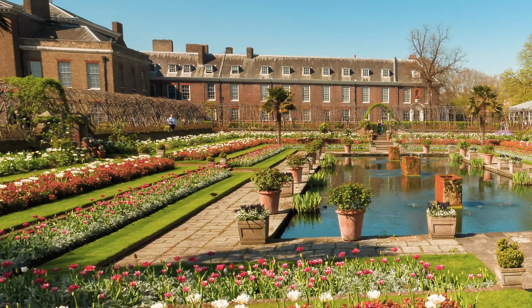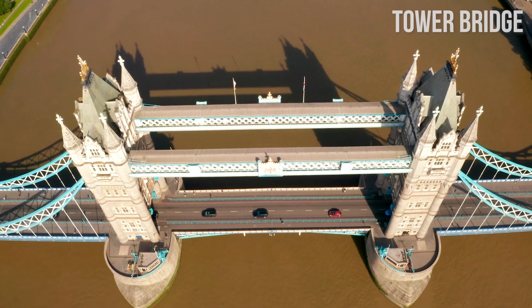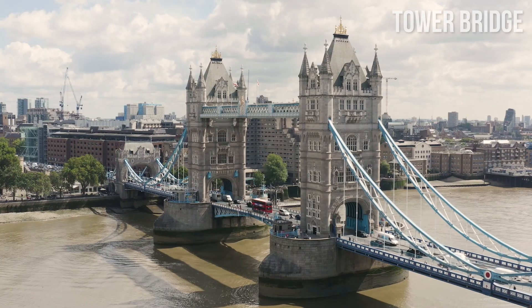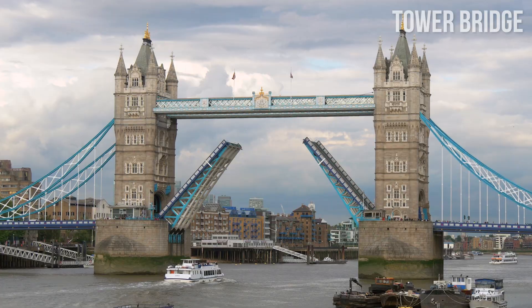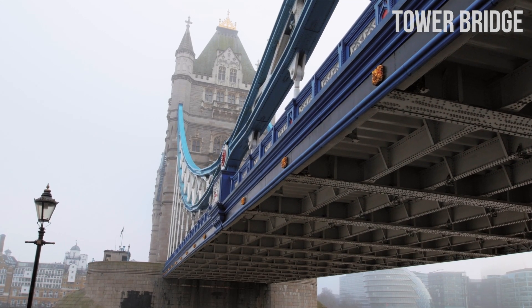To see all the main sites, let's start early. It is 8 a.m. and our first stop is the Tower Bridge. Tower Bridge crosses the River Thames and was built at the end of the 19th century. Over 50 designs were submitted when the decision was made to build the bridge. Join more than 40,000 people that cross the bridge every day. You can even take a boat ride tour that goes under the Tower Bridge for a full experience.